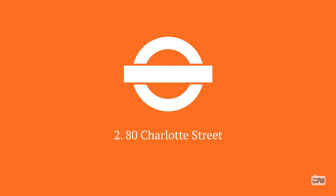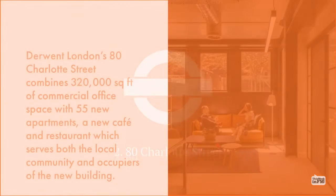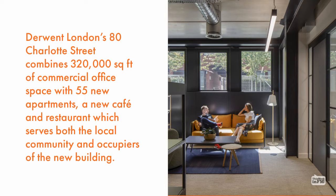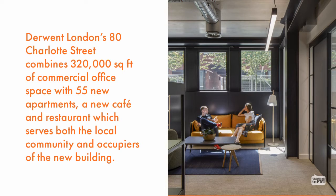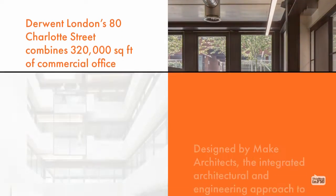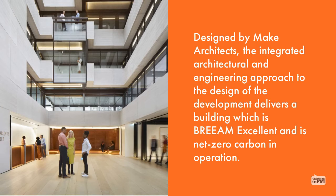2. 80 Charlotte Street. Derwent London's 80 Charlotte Street combines 320,000 square feet of commercial office space with 55 new apartments, a new cafe and restaurant which serves both the local community and occupiers of the new building. Designed by Make Architects,